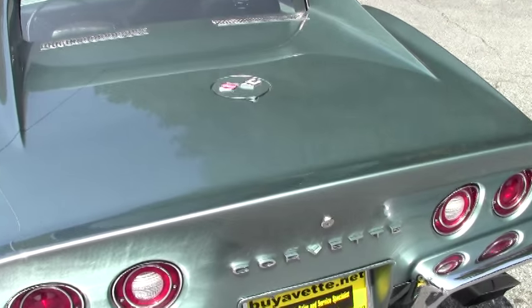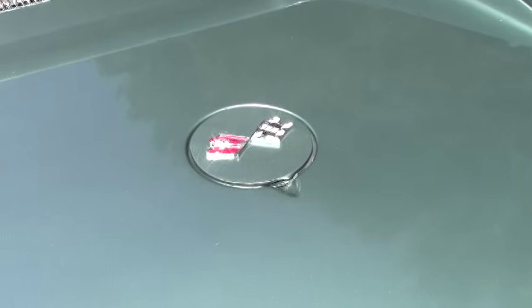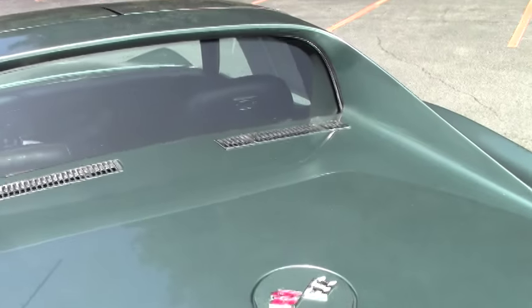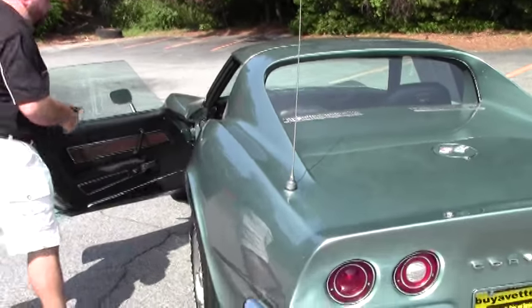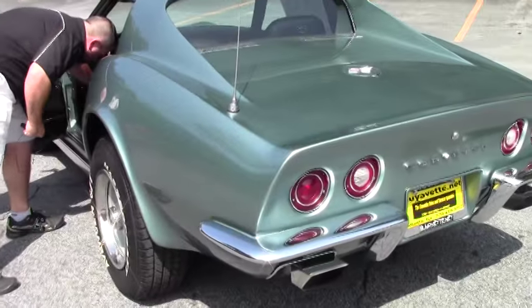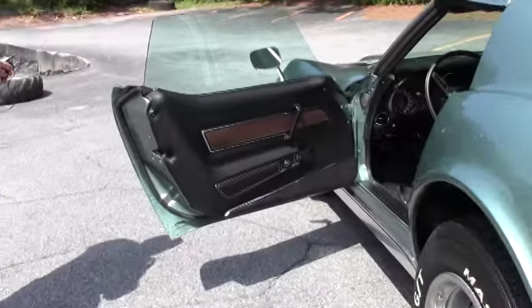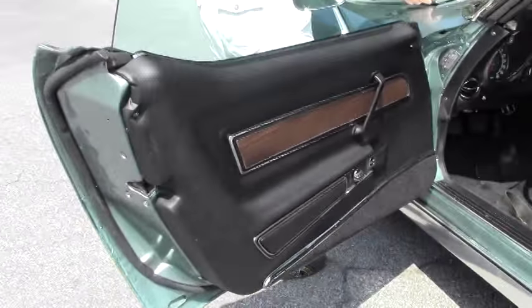The tires are very deep and look to be brand new. We're going to open it up for you a little bit here, show you the interior, and then we'll open the hood to show you the big block.